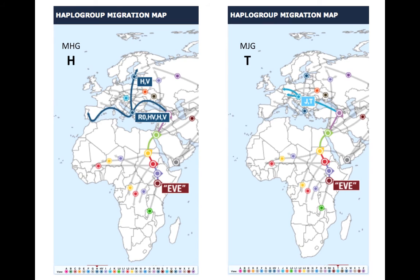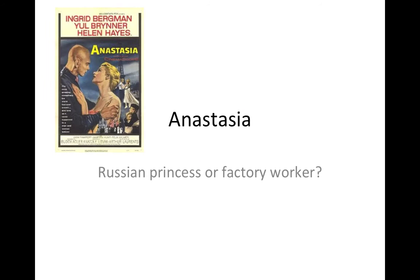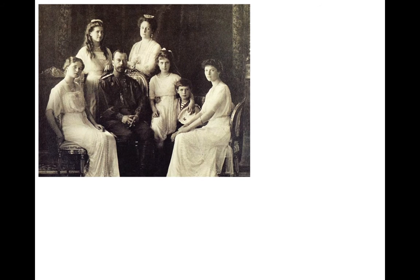Mitochondrial DNA is of more use for assessing a specific question. The specific question I'd like to use to illustrate this is the story of Anastasia. Anastasia was made into a movie and a cartoon, but both took historical fact as the basis for the story before quickly spiralling into fiction — proving the adage: never let the truth get in the way of a good story. But the story of Anastasia is a very good story, and fact is in many ways stranger than fiction.